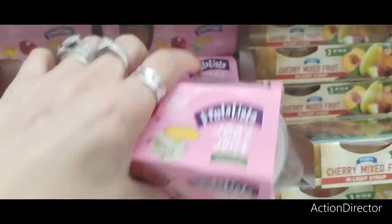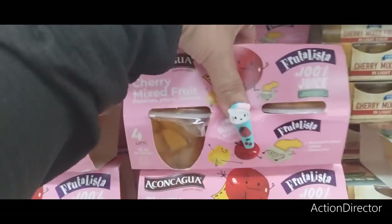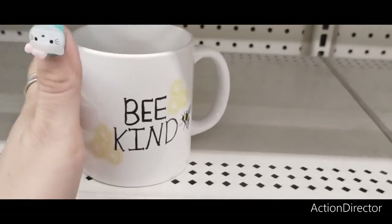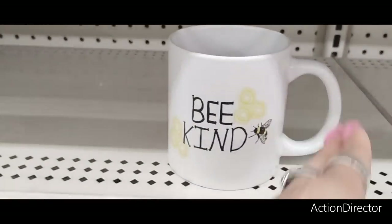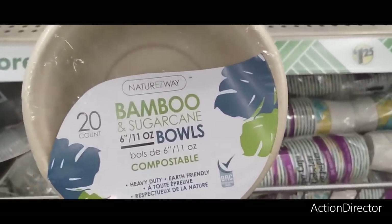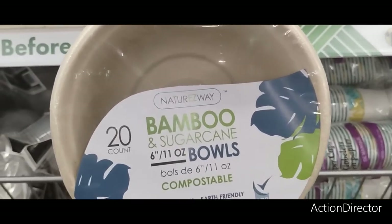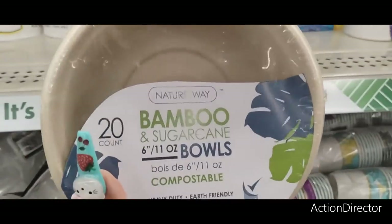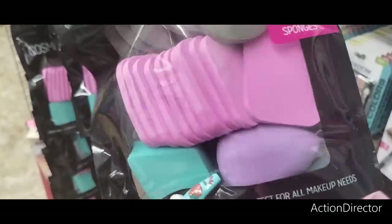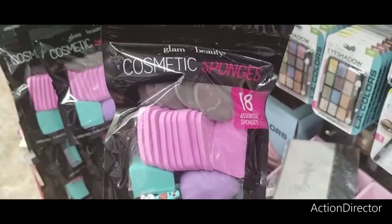There's Great Mixed Fruit — Fruta Lista, meaning 'your fruit's ready.' That's 80 calories and a pack of four for $1.25 — a good deal. And of course, to go with all this bee decor, what better than to pair it with the cute double-sided bee-kind coffee mug? There are also bamboo and sugar cane compostable, heavy-duty, earth-friendly plates — 20 count for $1.25. Awesome find: Dollar Tree Glam and Beauty Cosmetic Sponges — 18 assorted sponges including a Beauty Blender and Edge Blender for $1.25.